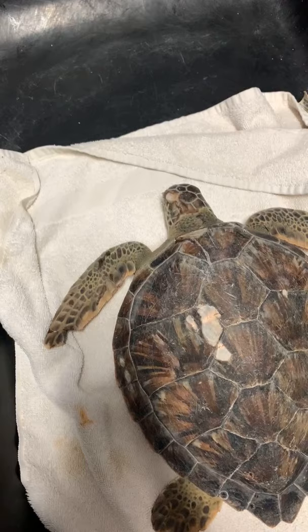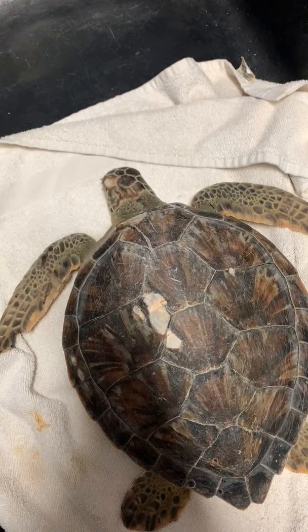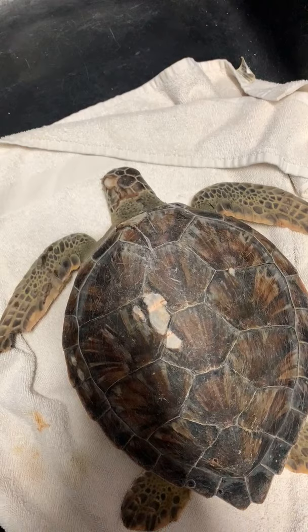Thank you all so much for tuning in and celebrating Endangered Species Day with us. Can they eat while dry docked? No — we typically only feed them when they are in the water.